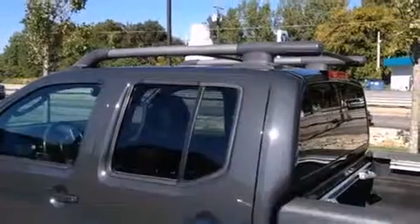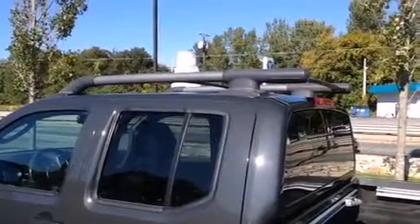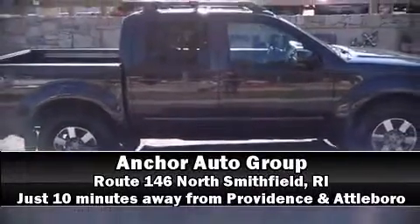Electronic stability control stands out as a technologically savvy innovation, keeping you better connected to the road. Our sales reps are extremely helpful and knowledgeable — come on in and take a test drive.